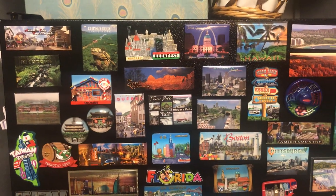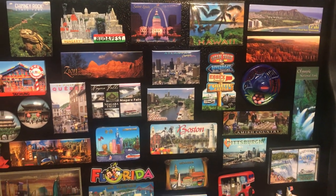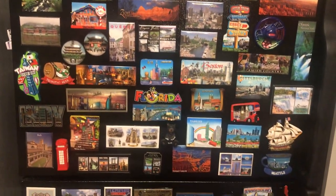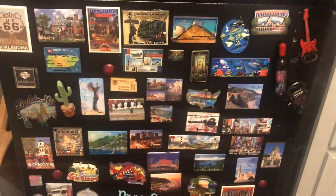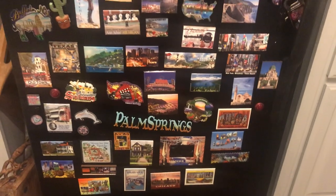I decided to show you my refrigerator magnet collection today. This is a front view of my refrigerator — I do have other magnets on the other sides, but the focus today is going to be just the front side.